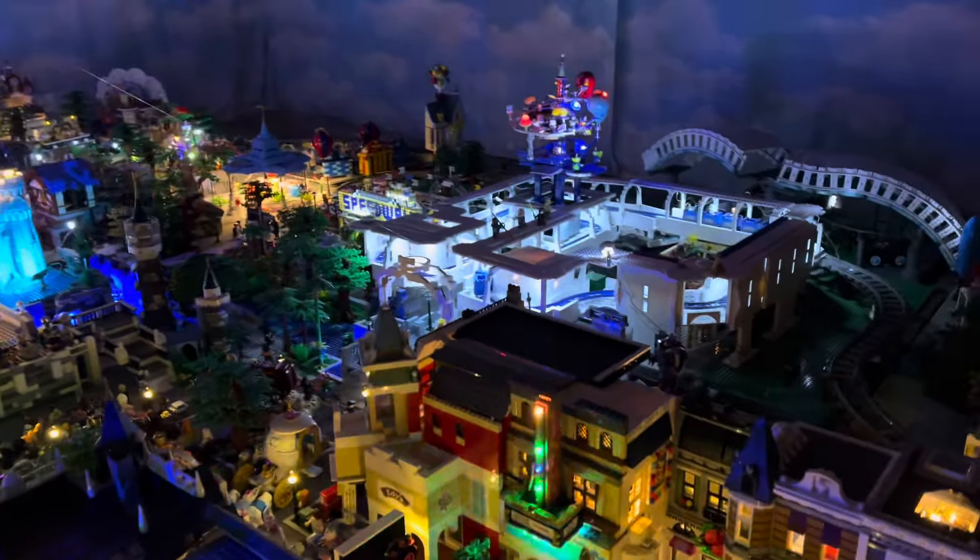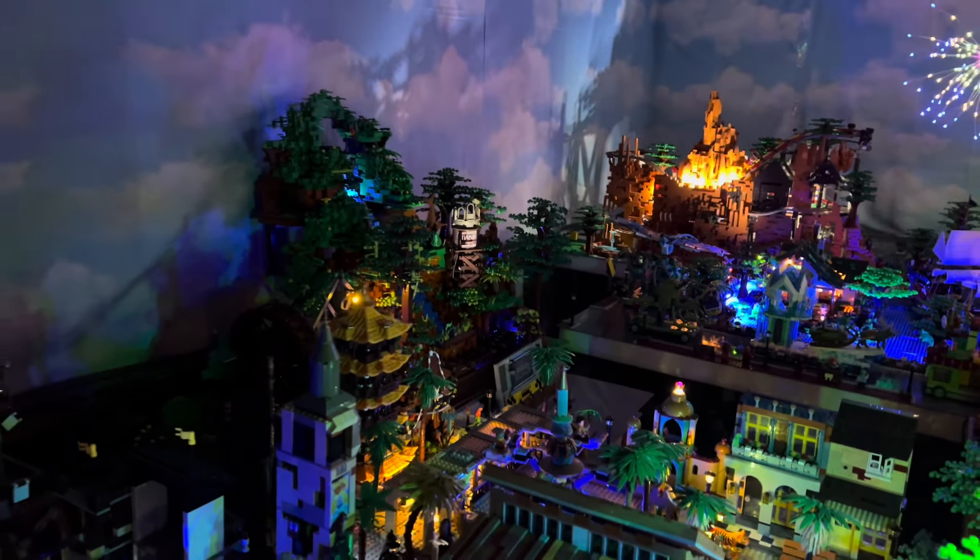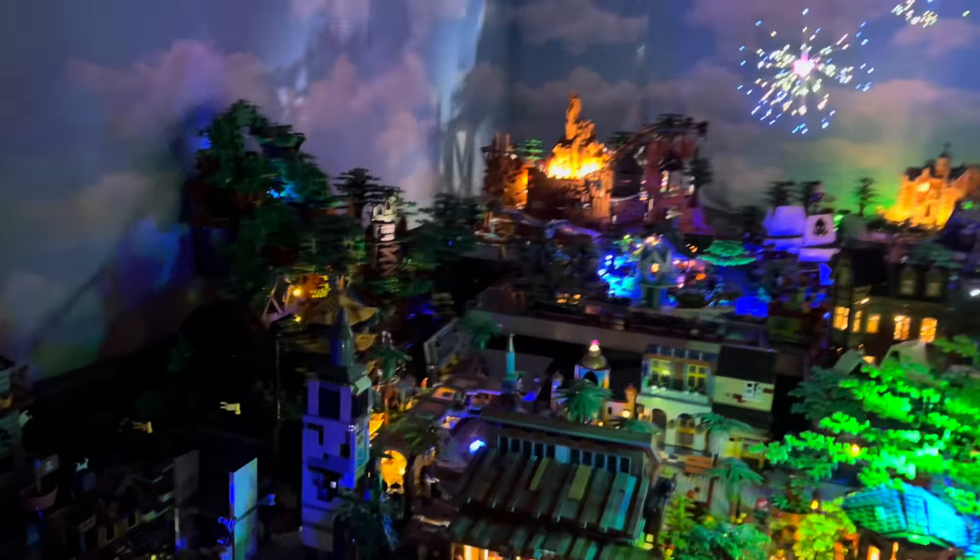As we come around back over here, we look into Adventureland and we see Tiana's Bayou Adventure. We have the water tower lit up already. Then we're looking at the Pirates of the Caribbean — we've got the fire in the town there, we've got Jack Sparrow, and we've got the ending scene as well.